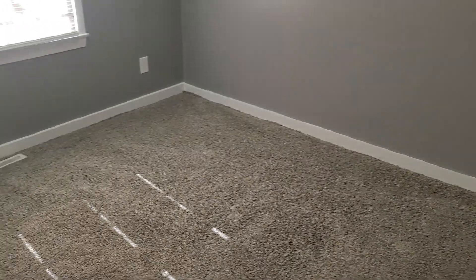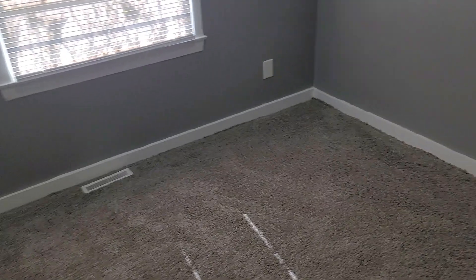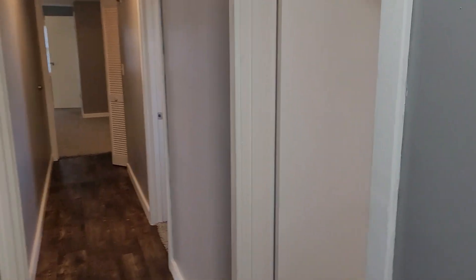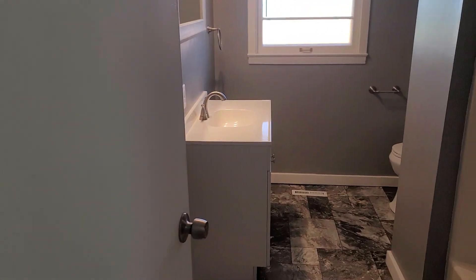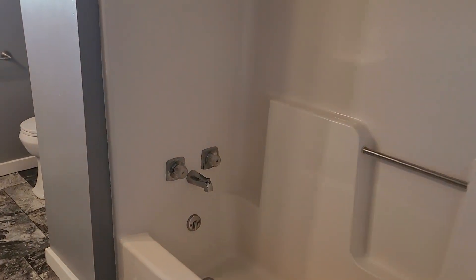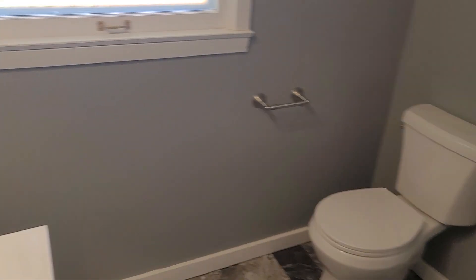This bedroom is not huge by any means — this is the smaller of the four bedrooms. It does have a good-size closet though. Heading down the hall, we've got the main bathroom to the right. Pretty standard bathroom, a little bit larger than your standard five by eight — a good size bathroom.